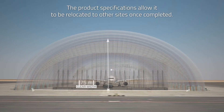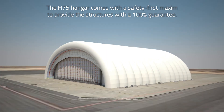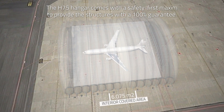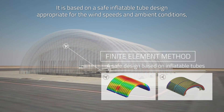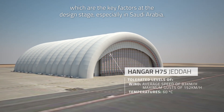The product specifications allow it to be relocated to other sites once completed. The H-75 hangar comes with a safety-first maxim to provide the structures with a 100% guarantee. It is based on a safe inflatable tube design appropriate for the wind speeds and ambient conditions, which are the key factors at the design stage, especially in Saudi Arabia.